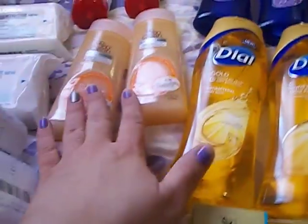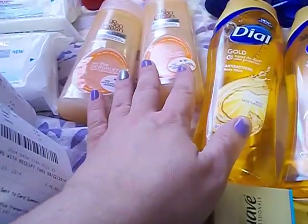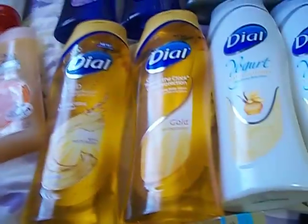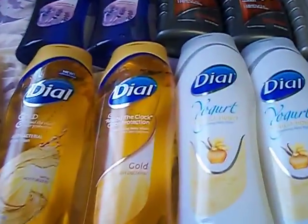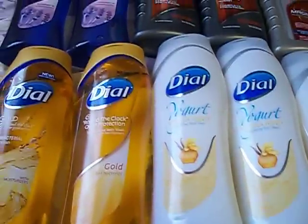I wanted to get the Dial, but the first store only had four Dial items in the whole store — no dial six-pack soaps and only four Dial body washes. Excuse me, I've been sick with a cold. They didn't have what I needed — I needed to get 12 to do the deal I wanted. So I went to the next store, and luckily they had a pretty good amount of body wash and soaps in stock.